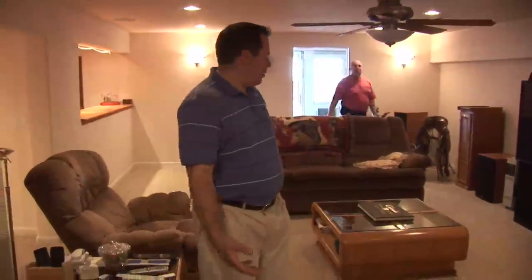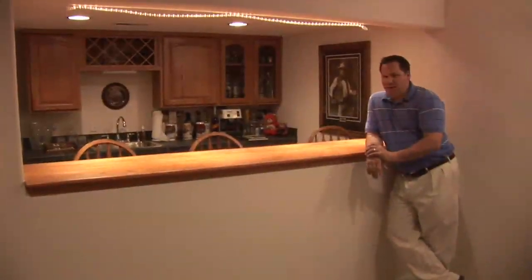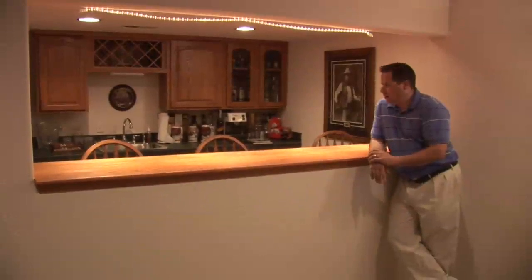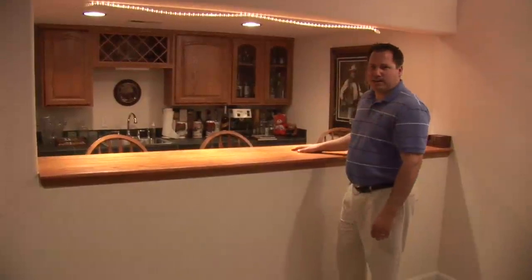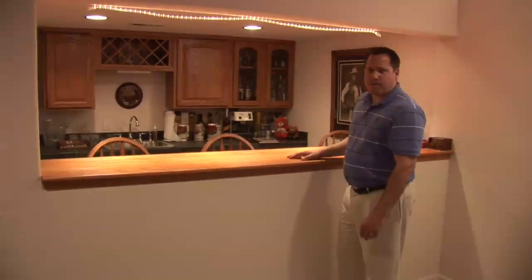There's a nice big rec room where you can put a pool table. There's a great bar for entertainment with bar stools on the other side, nice slate tile on the bar surface, see-through glass cabinetry, and a wine rack.